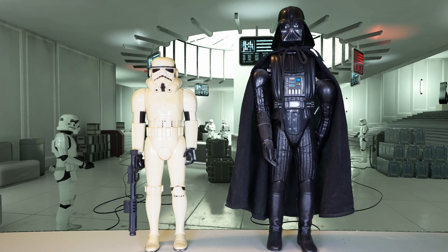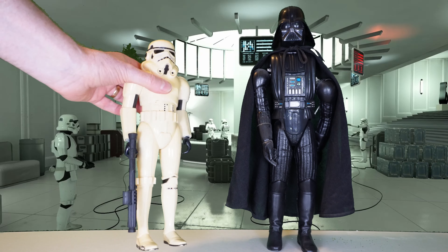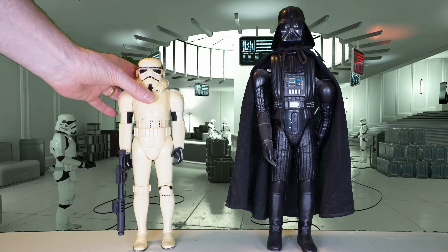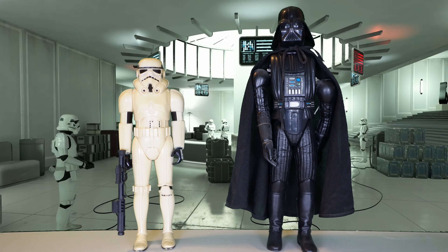This is the last of the large-sized figures that I've got. I don't have R2, I don't have Leia. Maybe someday, but as the years roll by, these things are worth more and more money. I looked up how much the Stormtrooper is worth these days — just loose — and it's well over a hundred bucks. I don't think I'm going to be replenishing or finishing off the collection. I think this is the last of it.